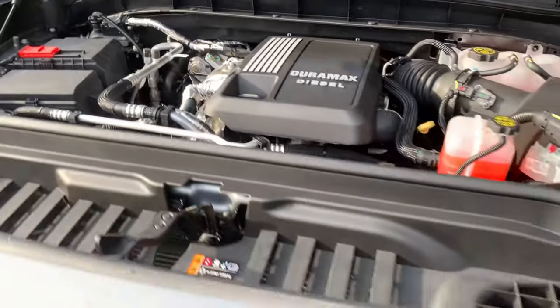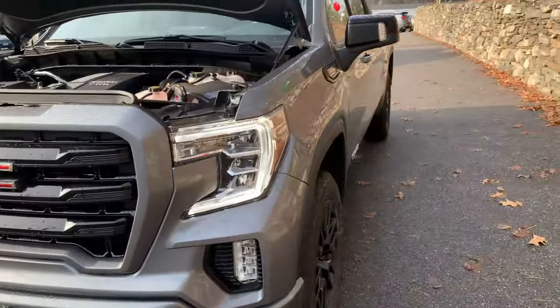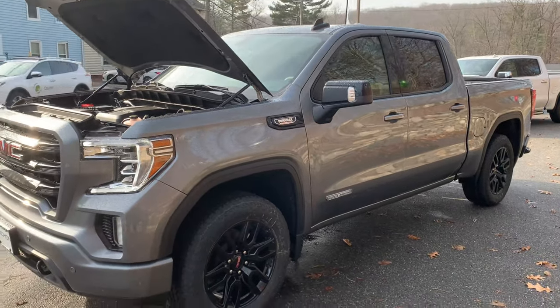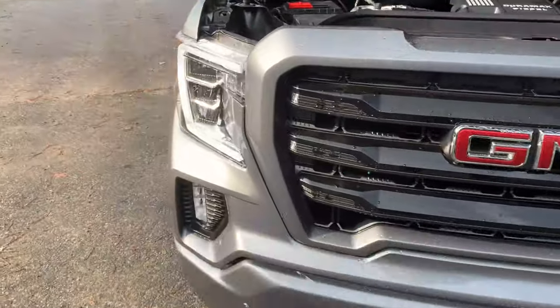Hey everybody, welcome to Vachon GMC Cadillac in Putnam. We got this diesel truck here to show you today. That is correct — you can get a diesel in the GMC Sierra 1500. This is the Elevation Edition.